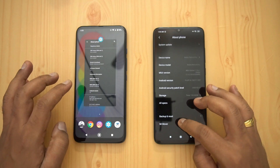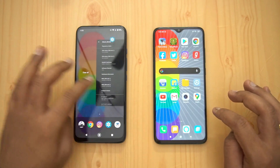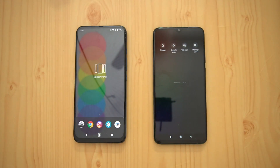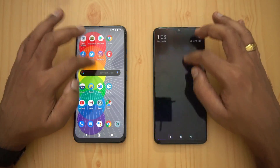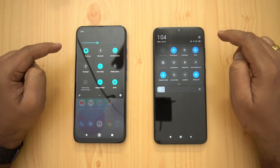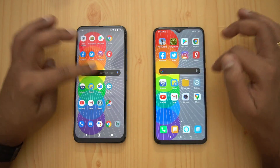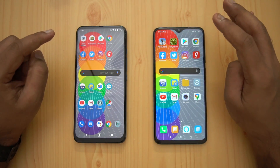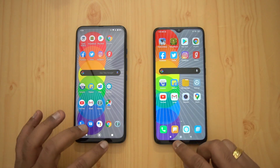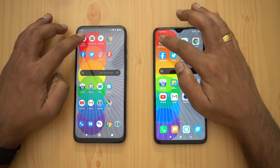We'll clear off all the apps from the background on both devices. Both devices are connected to the same Wi-Fi network and are currently in airplane mode. Next we're going to open 16 apps and show how good the performance is. We'll also test memory management. You can see there are no apps running in the background, so let's get started.